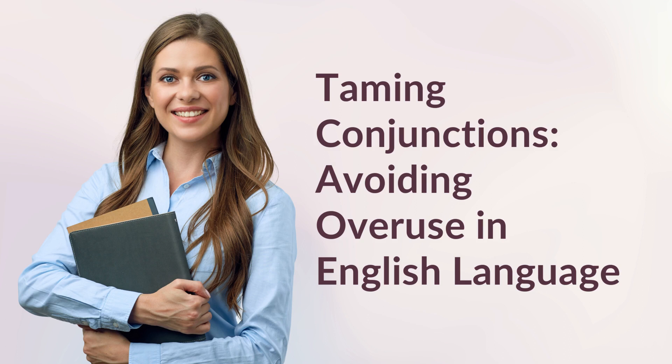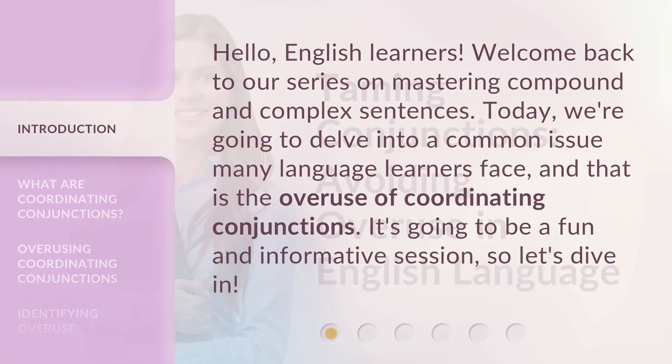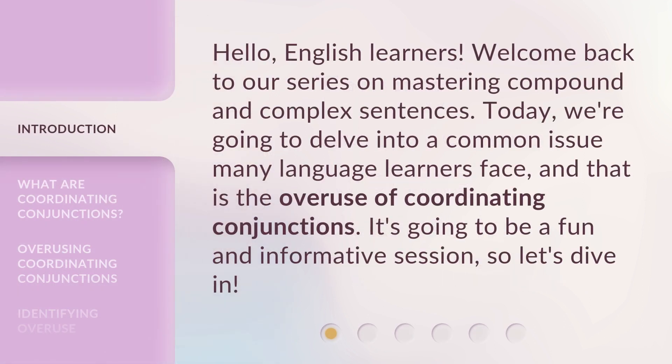Taming Conjunctions: Avoiding Overuse in English Language. Hello, English learners. Welcome back to our series on Mastering Compound and Complex Sentences. Today, we're going to delve into a common issue many language learners face, and that is the overuse of coordinating conjunctions. It's going to be a fun and informative session, so let's dive in.